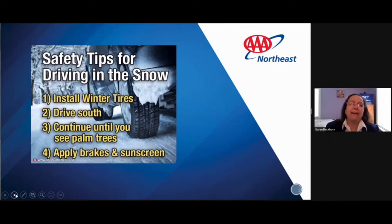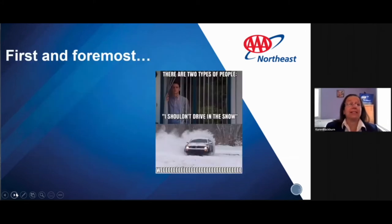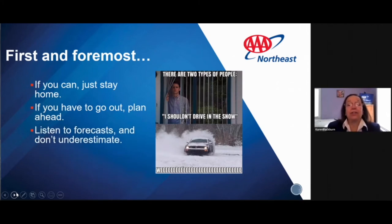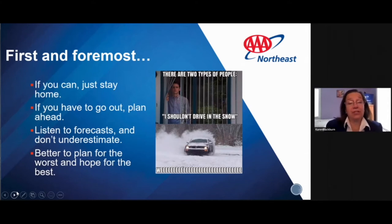We have a few tongue-in-cheek slides — safety tips for driving in the snow: install your winter tires, drive south, continue until you see palm trees, and apply bricks and sunscreen. There are two types of people: those who say they shouldn't drive in the snow, and those doing donuts in the parking lot. If you can, just stay home. But if you have to go out, plan ahead, listen to the forecasts, and don't underestimate. It's better to plan for the worst and hope for the best.